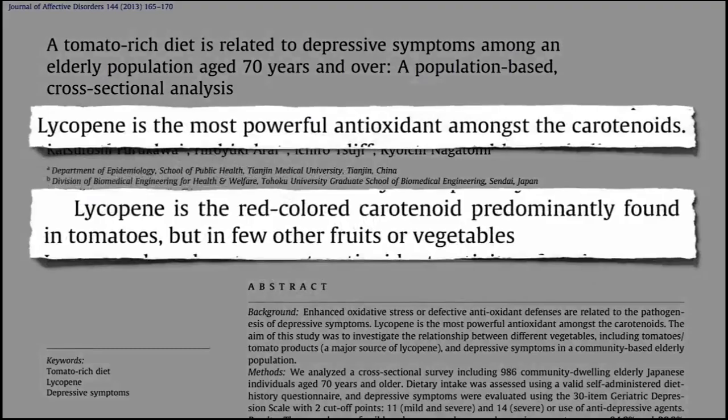What are the best antioxidants? Here are the top healthy foods that are high in antioxidants.